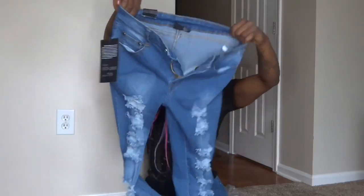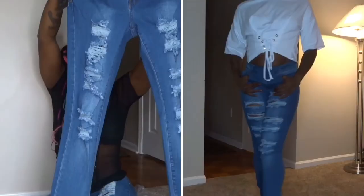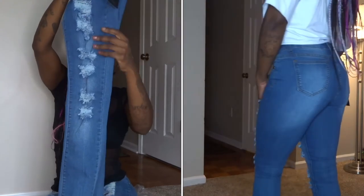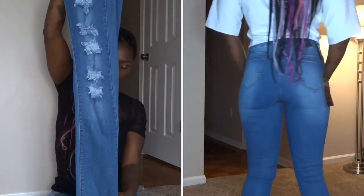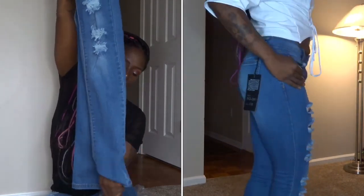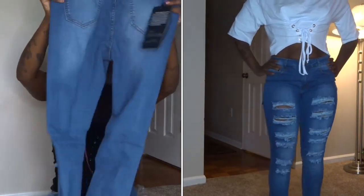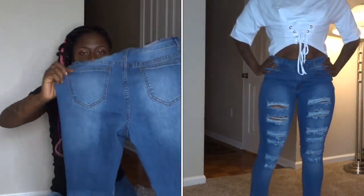The last item I got is the Super Unique Jeans — skinny jeans from Fashion Nova. I have these in a size 7. They are just distressed medium wash skinny jeans. The pockets are plain with no real detail on them.